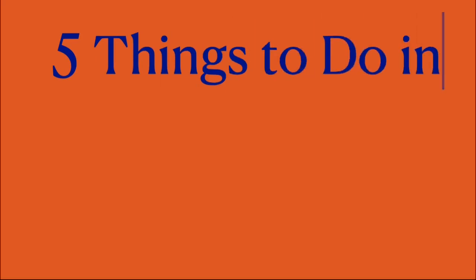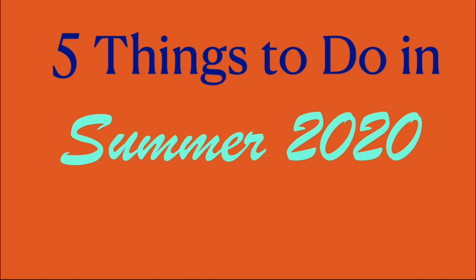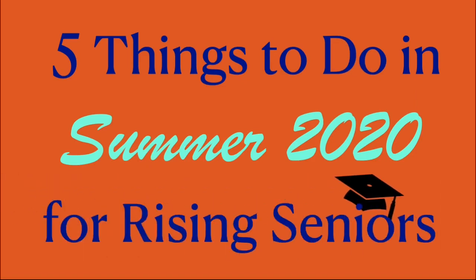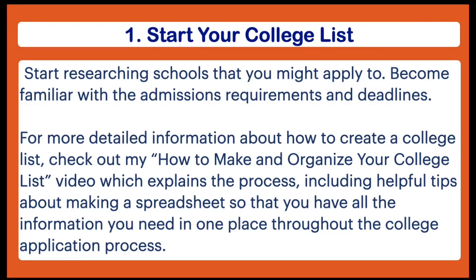Hey guys, welcome back! Today's video is actually the second video in my series for rising seniors. We're going to be talking about five things that you can do over the course of summer 2020 in order to get ahead on the college application process.